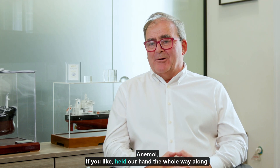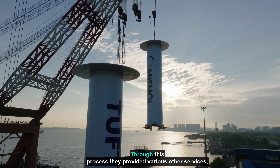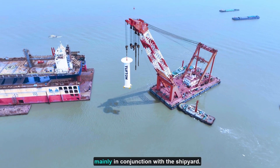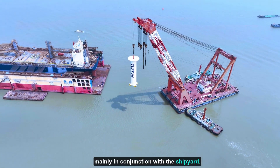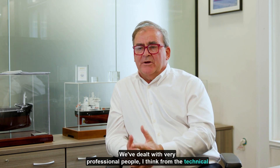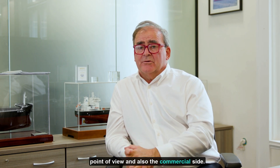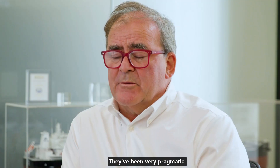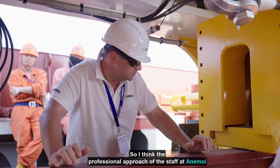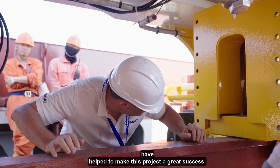Annamie held our hand the whole way along through this process. They provided various other services, mainly in conjunction with the shipyard. We've dealt with very professional people from the technical point of view, and also on the commercial side they've been very pragmatic. The professional approach of the staff at Annamie has helped to make this project a great success.